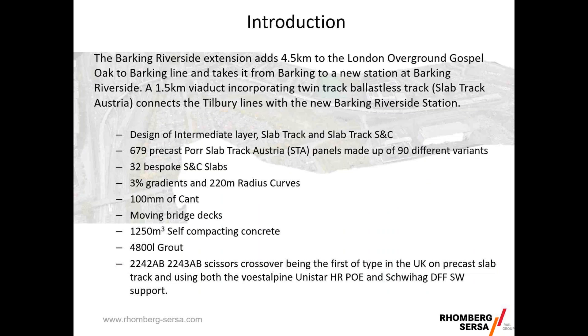The Barking Riverside Extension adds four and a half kilometres to the London Overground Gospel Oak to Barking line, taking it from Barking to the new terminal station at Barking Riverside. Part of this project is a one and a half kilometre viaduct built with a twin track ballastless slab track system, which connects the Tilbury lines to Barking Riverside station. The talk today will cover the design of the intermediate layer, the slab track, and the slab track S&C.